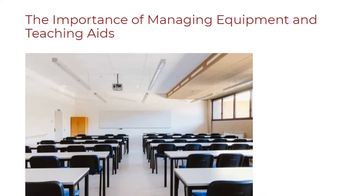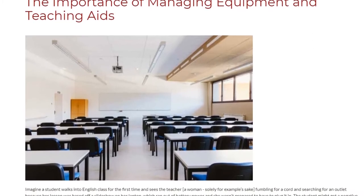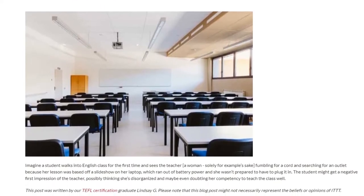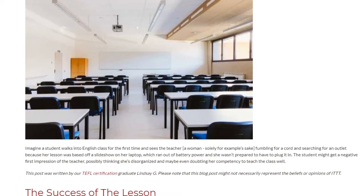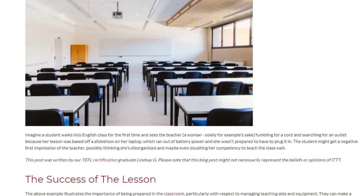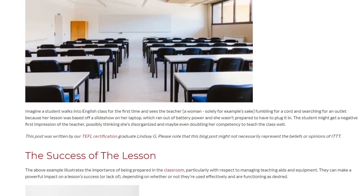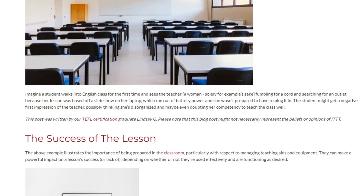The importance of managing equipment and teaching aids cannot be overstated. Imagine a student walks into English class for the first time and sees the teacher fumbling for a cord and searching for an outlet because her lesson was based on a slideshow on her laptop, which ran out of battery power and she wasn't prepared to plug it in. The student might get a negative first impression, possibly thinking she's disorganized and doubting her competency to teach the class well.